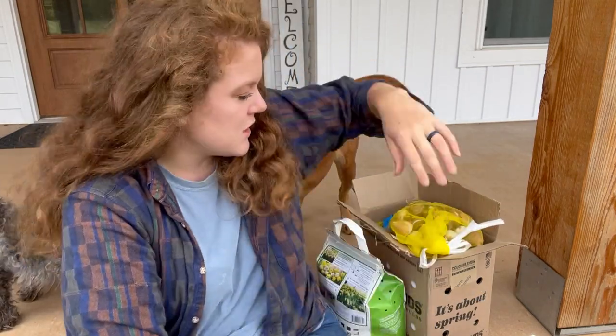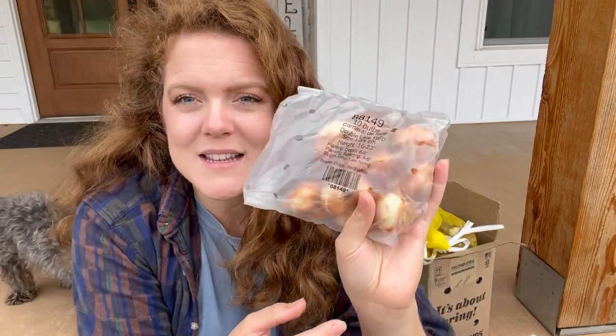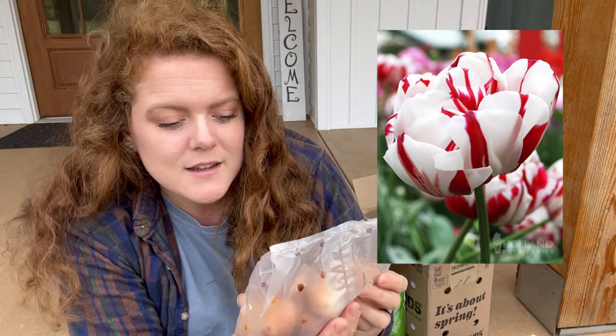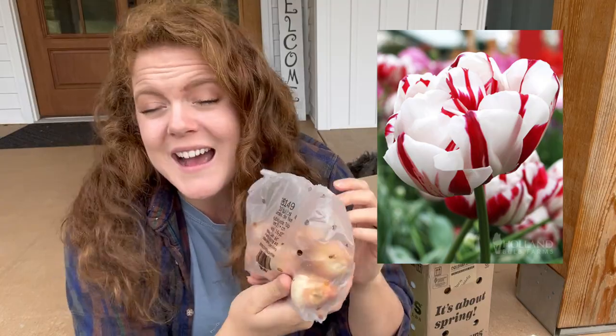I ordered some tulips last fall when we first moved in from Dutch Holland Bulb Farm and not a single one came up for me. They have a guarantee on their bulbs and they were kind enough to reship me the bulbs that didn't grow, so that is what is in this little bag here. I'll put a picture on the screen of what they're supposed to look like. These are Carnival Day Nice and they get 16 to 22 inches high — they kind of look like a red and white candy stripe, so I think these will be fun.